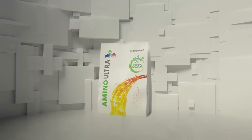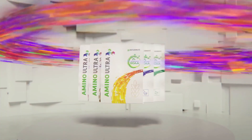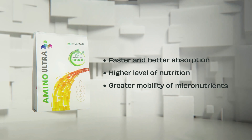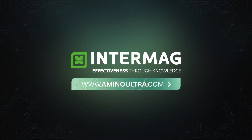Choose Amino Ultra with GCAA technology in the form of ultra granules. Amino Ultra — innovative technology for ultra-fast plant nutrition even in harsh environmental conditions. To find out more, visit AminoUltra.com.